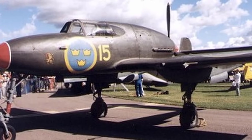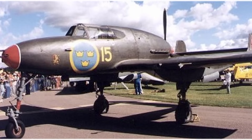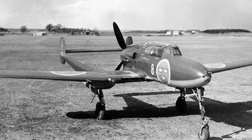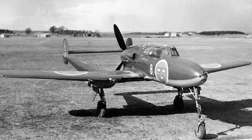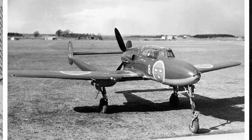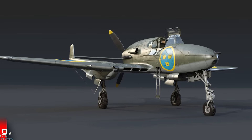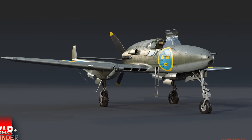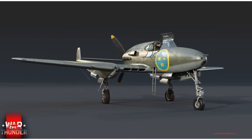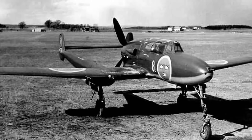Testing continued through 1943, with two additional prototypes and a static test airframe built to refine the design. Stability issues at high speeds were a concern, requiring adjustments to the tail surfaces and center of gravity. The landing gear, a tricycle configuration with a nosewheel, was another headache, prone to collapsing under stress. Engineers at Saab's Trollhättan plant worked around the clock, reinforcing the gear and improving its retraction mechanism. By 1944, the aircraft was nearing production readiness, but bureaucratic delays in Stockholm slowed progress. The Swedish Air Force demanded rigorous testing to ensure the J-21 could operate in sub-zero temperatures and on rough airfields. By late 1944, the aircraft passed its final evaluations, and production began, with the first unit slated for delivery in 1945.